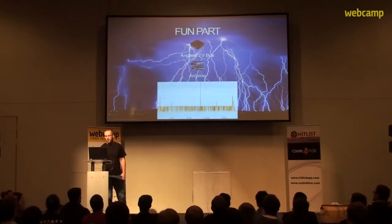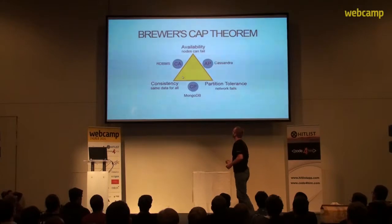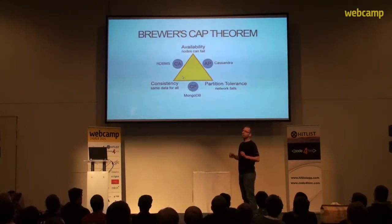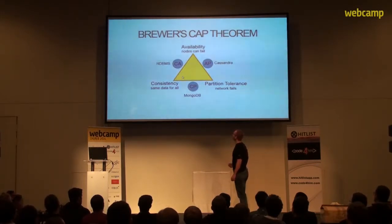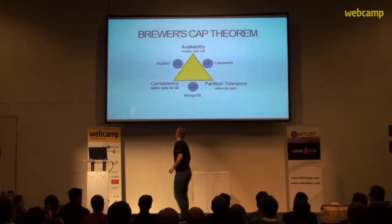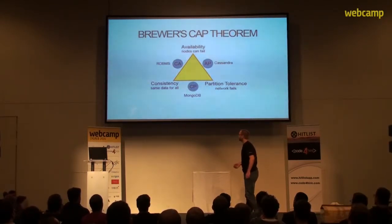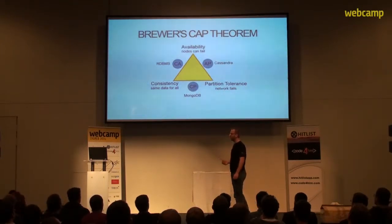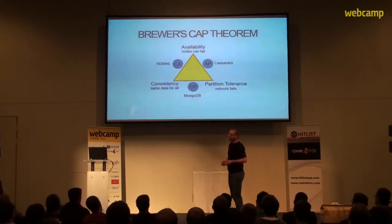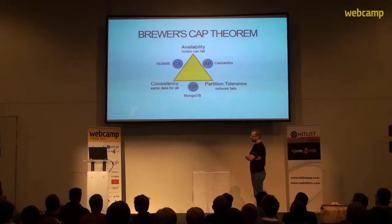Before going into the inner workings of Cassandra, let's explain some of the theory behind it. In the year 2000, Eric Brewer published the CAP theorem. This theorem states that every distributed system can simultaneously provide just two out of three guarantees. The guarantees are shown as vertices on a triangle. The Guarantee of Consistency states that every node within the group gets data from the most recent write. The Guarantee of Availability states that every running node responds to a query, regardless of whether it has consistent data. The Guarantee of Partition Tolerance states that the system continues to operate despite network outages or message failures.